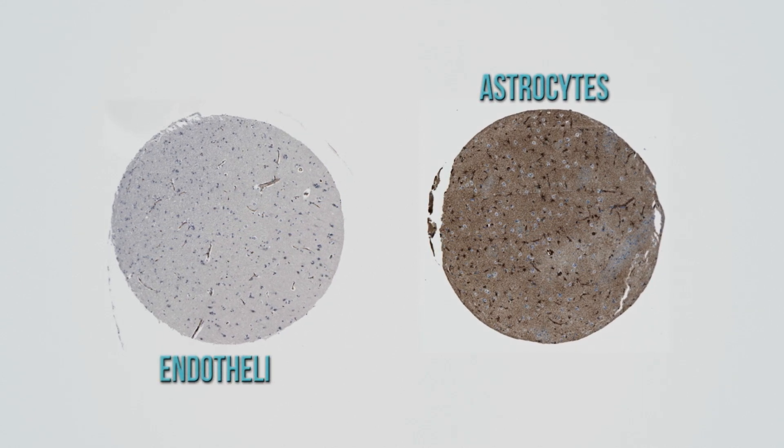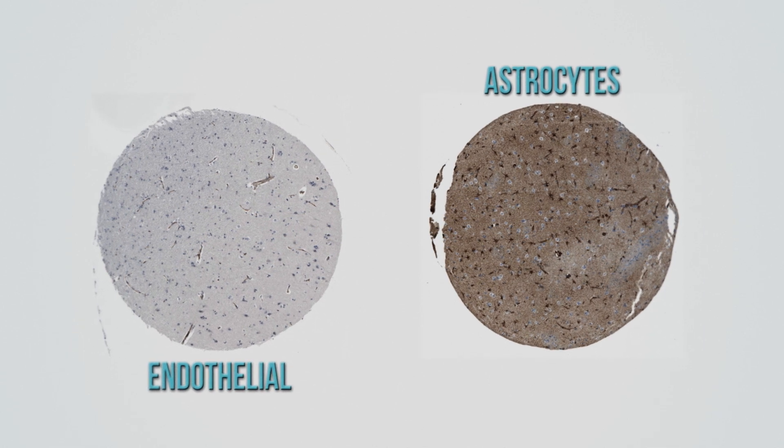Two cell types are involved: astrocytes and endothelial cells. This is the brain's border control.